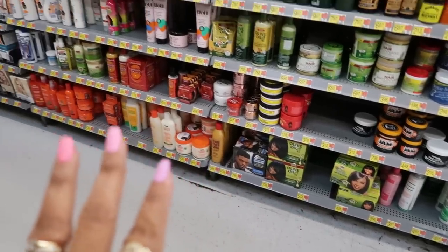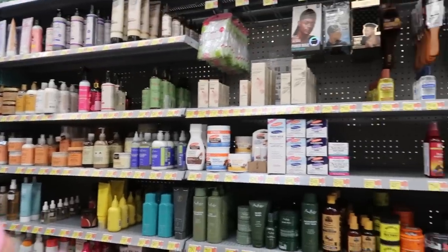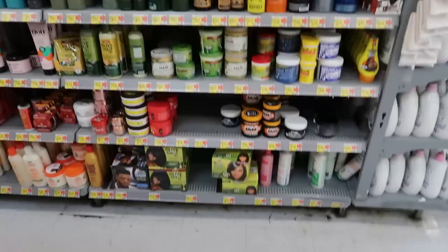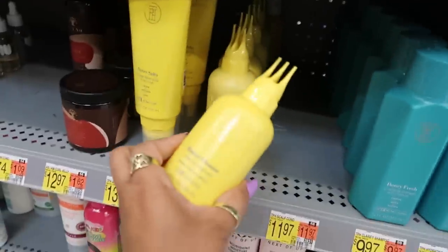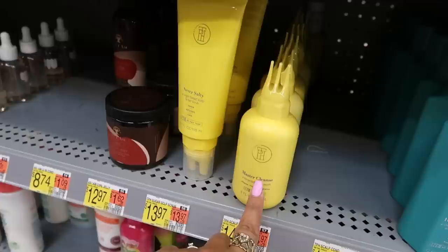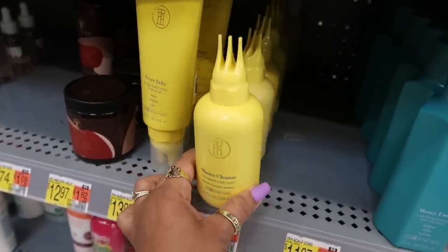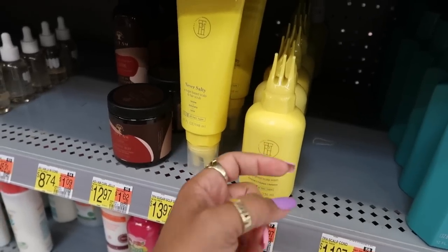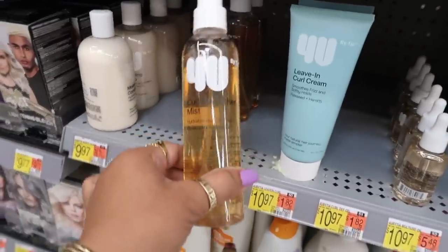One thing I did need was some extreme hair gel, and of course they don't have any today — they normally carry it, so I'll have to go to the beauty supply store for that. What else they have? The Taraji — this stuff works so good. I think I talked to you guys about that before. It works really good for cleansing your scalp. Her master cleanse — the only thing is you definitely have to follow up with her conditioner because this stuff will make your hair so dry.